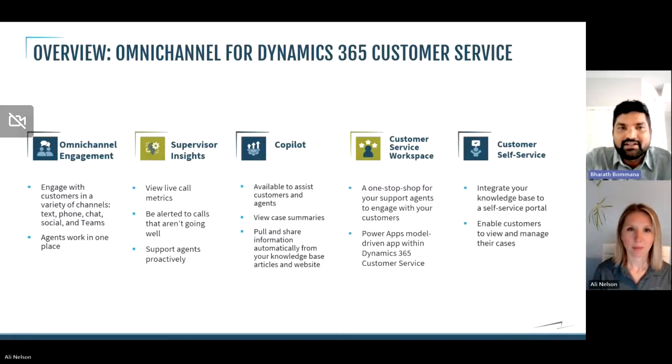The agent will be able to better serve the customer given the context from the previous interaction. Secondly, supervisor insights — the supervisor will be able to monitor chats or any conversations live and will have the option to jump in and help the agent if the sentiment is going bad. If there is an unhappy customer, the agent can use supervisor help. It also enables the supervisor to proactively monitor the agent's productivity and get an alert when the sentiment is going bad.